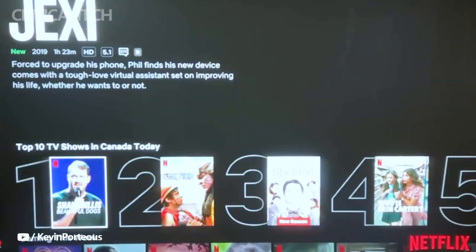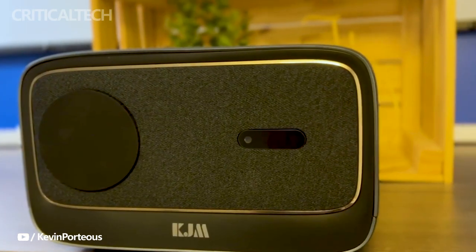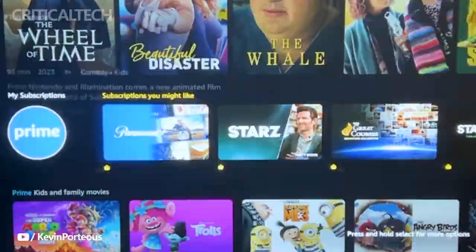Don't miss your chance to be part of this exciting journey towards the future of immersive viewing. Join the campaign today and prepare to elevate your entertainment experience with the KJM K3 projector.